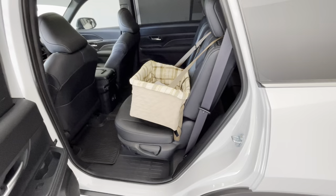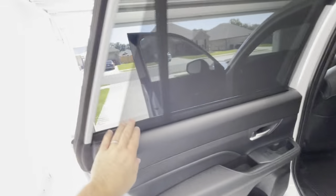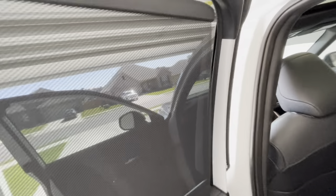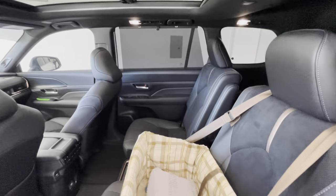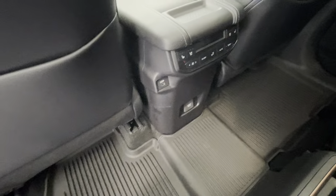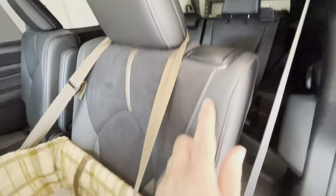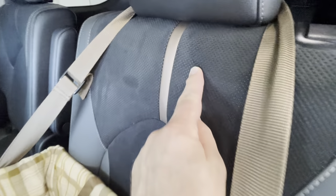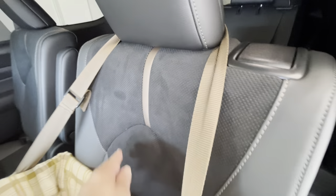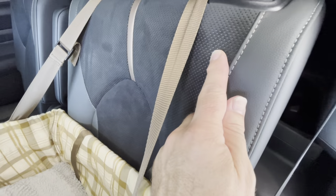We've got the dog carrier in there for little Ruby. We've got the manual sun shades which do a nice job — they go pretty much all the way end to end, same on the other side. Starting in the back, we've got heated and ventilated seats in the rear, USB-C ports, a household outlet, and automatic climate control which is in the ceiling. The Platinum Hybrid Max is the only trim with the leather interior and ultra suede.